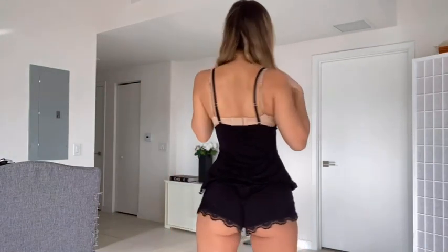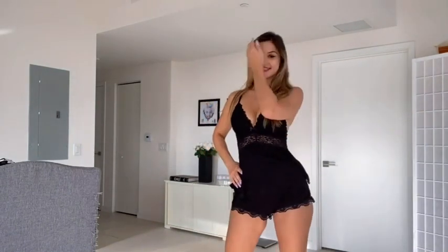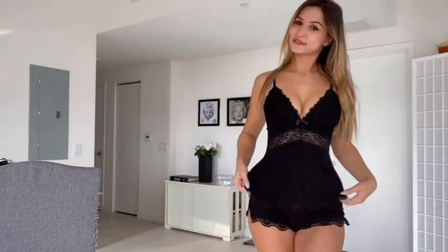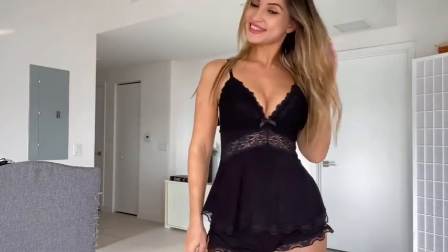It is a really nice cute pajama set, I really like it. Of course it is always made out of very soft, very nice stuff. Thank you.